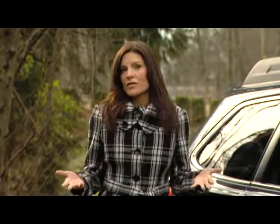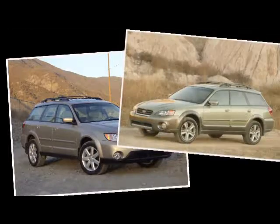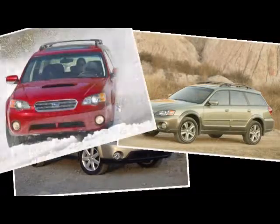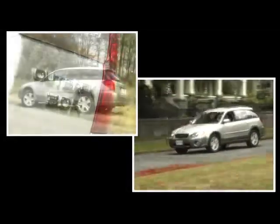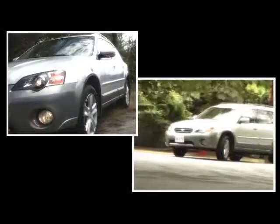Subaru was the first car company to successfully launch a crossover. They took their basic Legacy wagon, added some more ground clearance, more rugged cladding on the outside and all-terrain tires, and they called it the Outback. Since the middle of the 1990s, the Outback has been a huge success, as buyers who would never be caught dead driving a station wagon suddenly became attracted to the go-anywhere attitude the Outback projected.